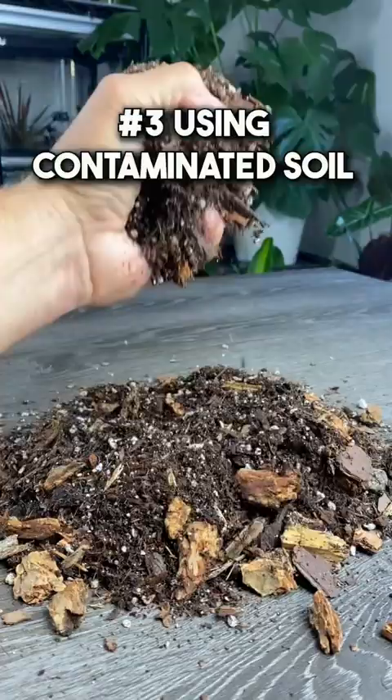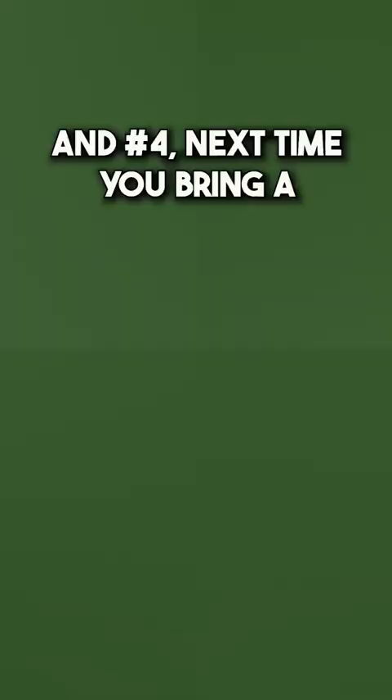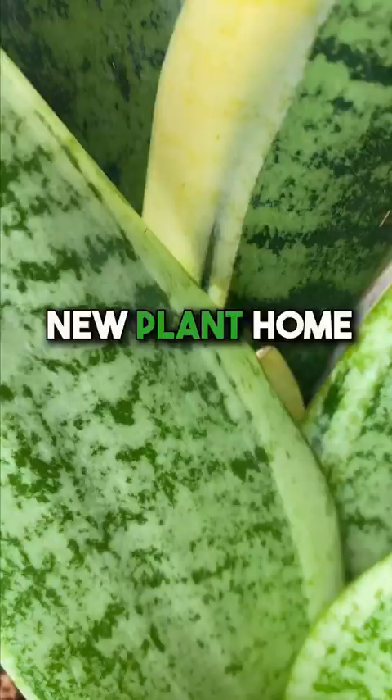Of course you're not going to stop purchasing these items, but you certainly can keep them away from your plants. Number three: using contaminated soil in your houseplants could also let pests in. Be sure to use soil from a trusted source and inspect the soil prior to using it or bringing it near your plants.